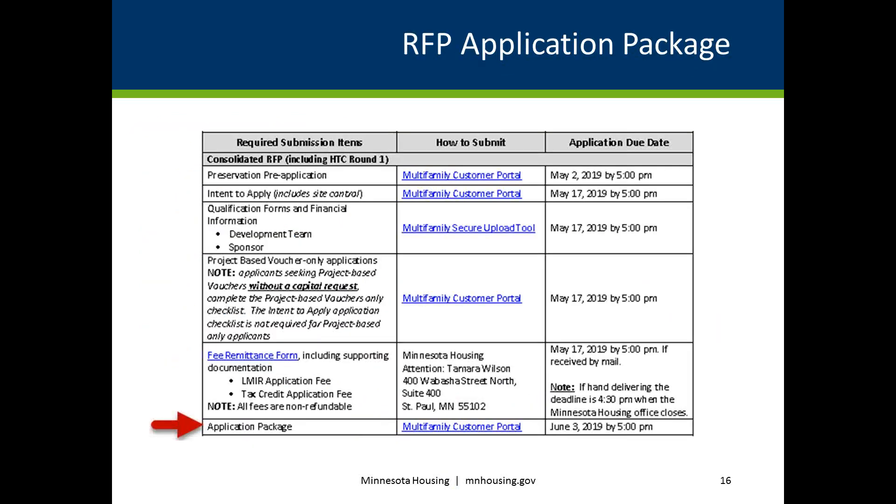Applicants must upload documents or opt out of appropriate checklist items within the application checklist generated for the type of funding requested by the specified due dates. The application package is due by 5 p.m. CDT on June 3, 2019. Uploading of documents includes providing a completed multifamily workbook and all supporting documentation to justify criteria claimed on the HTC Self-Scoring Worksheet and Deferred Loan Priority Checklist.